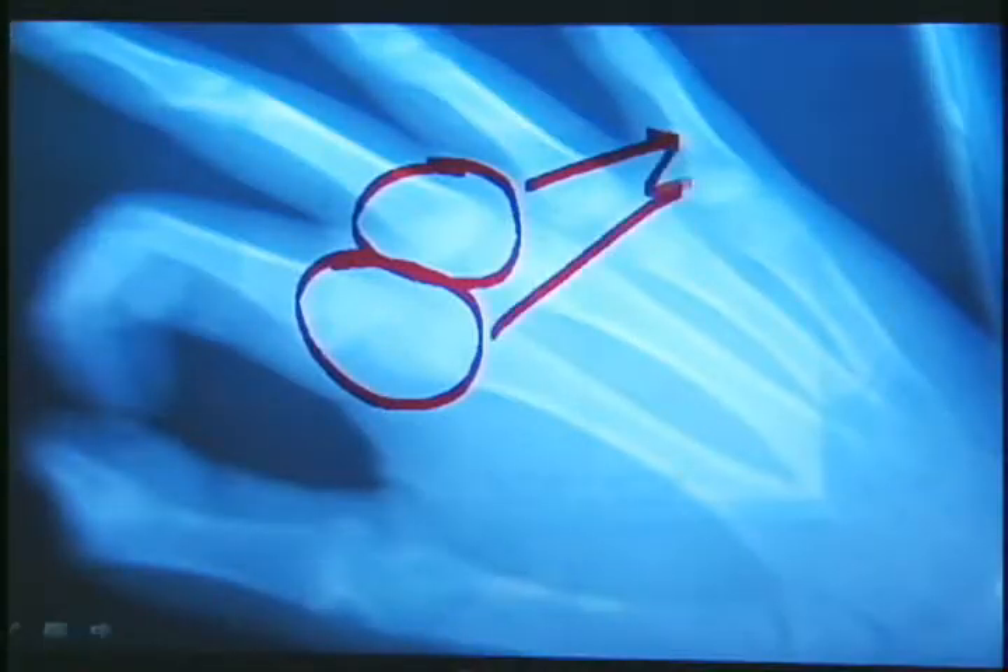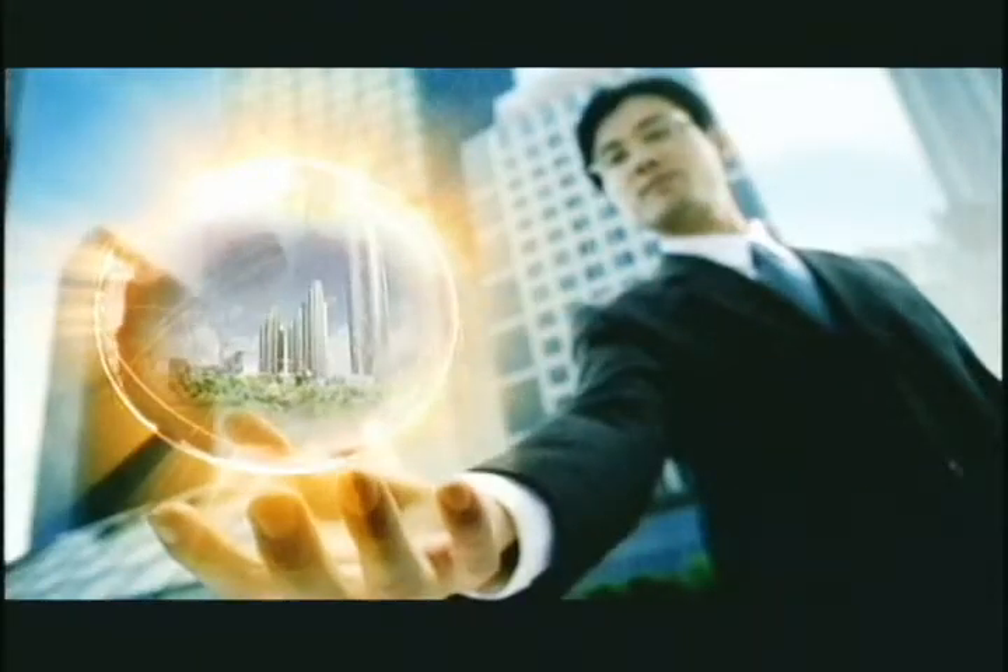In schools, hospitals, and offices, Duo will change your life.